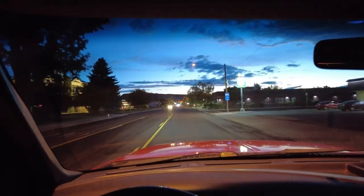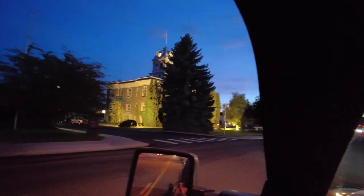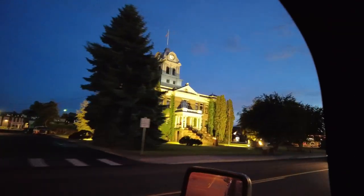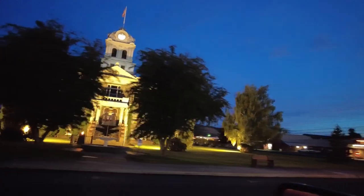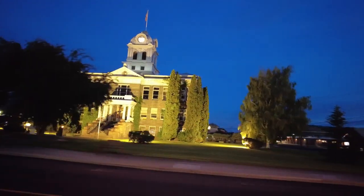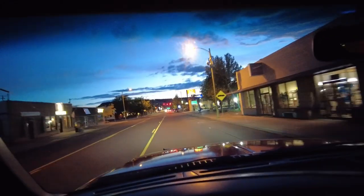Okay, we're just getting back into Prineville. And here is one of my favorite buildings ever — it's the Crook County Courthouse. And it is just cool. I have no idea how old it is, but I like it.